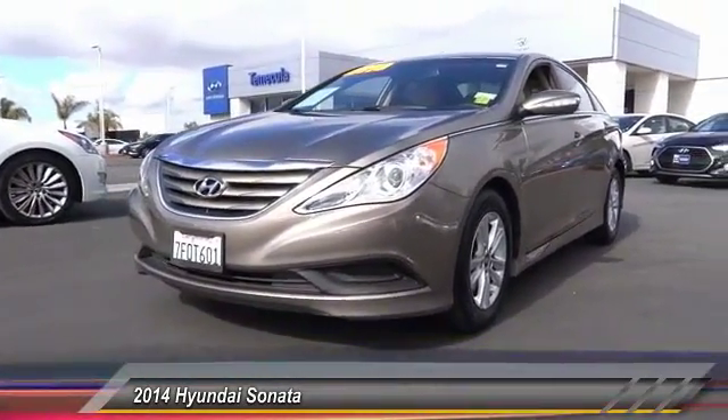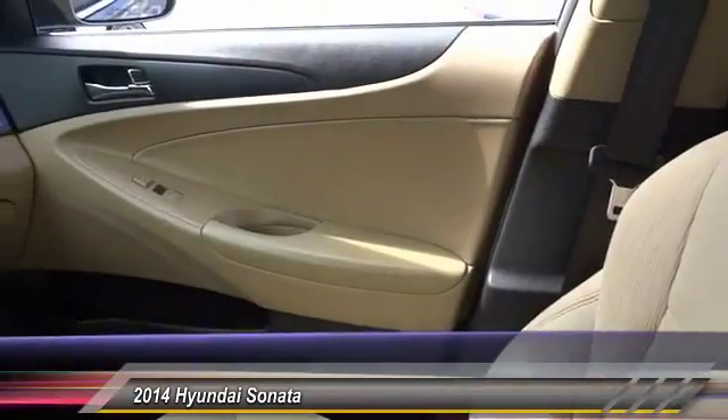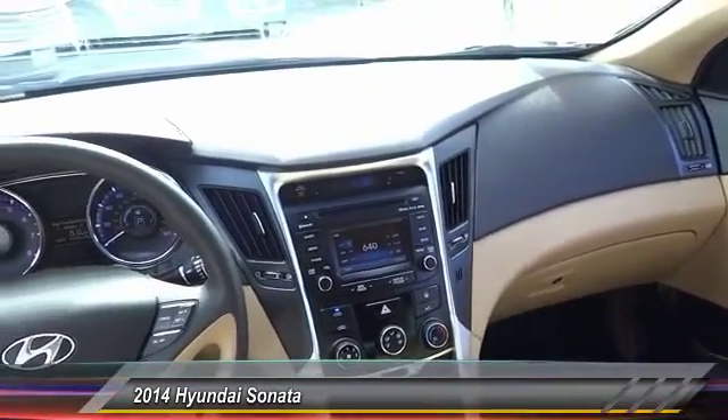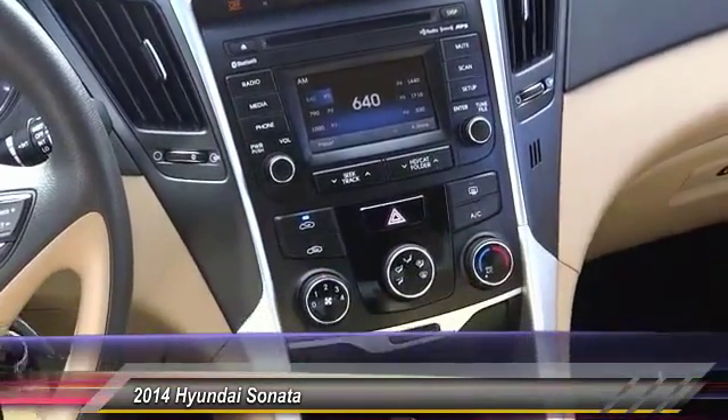This vehicle has less than 50,000 miles. Here are some of this vehicle's great options: traction control, backup camera, dual airbag, air conditioning, Bluetooth, alloy wheels, power steering, four-wheel disc brakes, center armrest, and power windows.